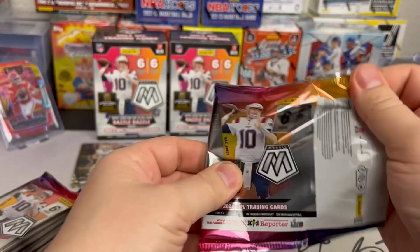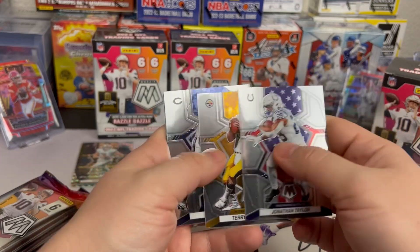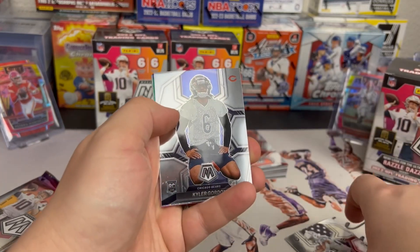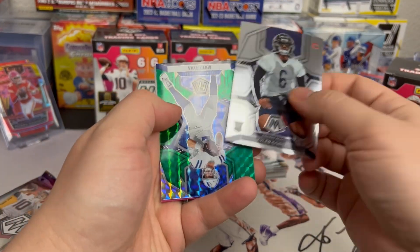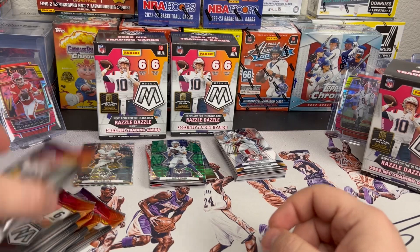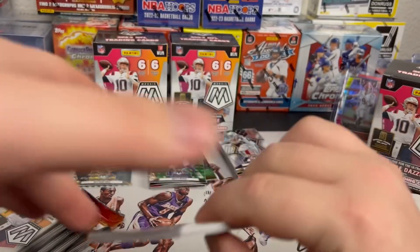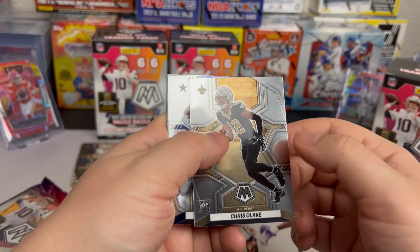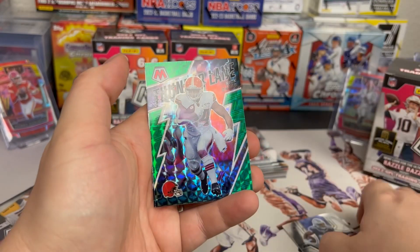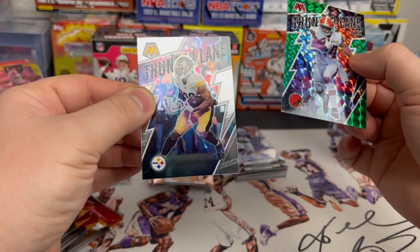The goal is eventually to get to 1000 subscribers and monetize — it's gonna be a slow process. We got Jonathan Taylor National Pride, Terry Bradshaw, Mike Ditka old school, Clyde Edwards-Helaire, rookie Kyler Gordon, and a green of Matt Ryan. Chris Olave — pretty decent rookie there. Zeke, AJ Terrell, Alan Robinson, Thunder Lane Nick Chubb parallel, and Thunder Lane Najee Harris.